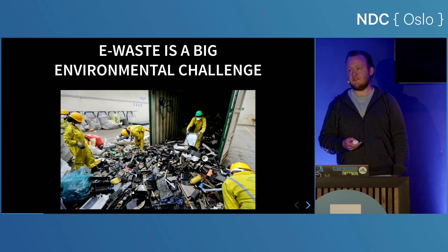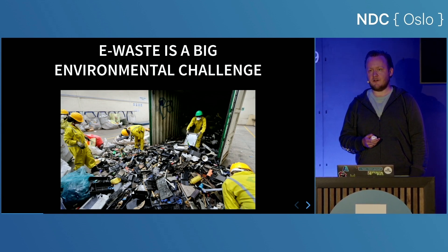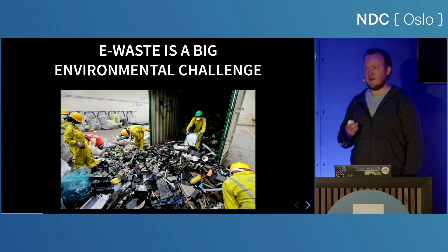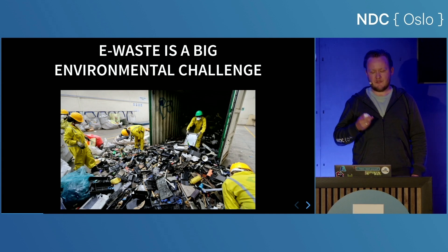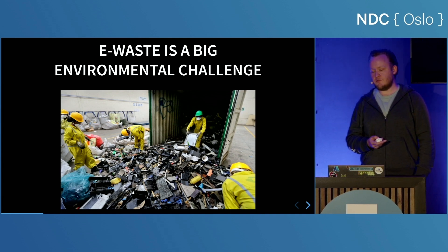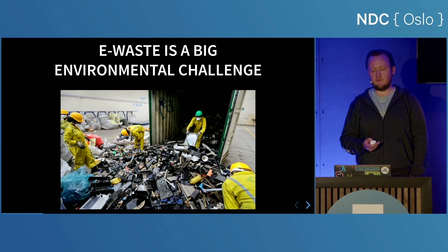E-waste is a significant environmental challenge. A total of 154,000 tons of e-waste was recycled in Norway in 2022, which is about 28 kilos per person. It's good that we recycle, but still a lot of e-waste lies around in Norwegian households, dusting away. So how can we turn some of this waste into something useful?